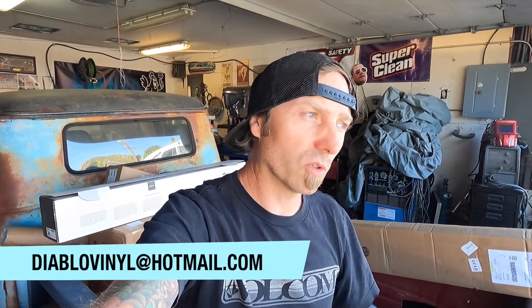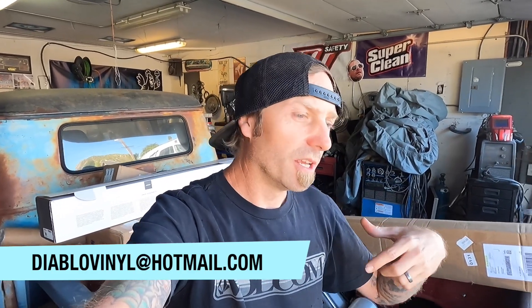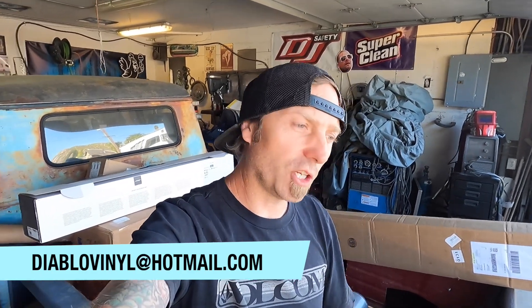If you or somebody you know has a 73 to 75 Blazer, please leave a message here. I will put my email up on the screen, and I'm going to delete this video as soon as I get one. Sooner or later I am going to find a candidate and we're going to get started. We will feature it on the channel on its own little sub-channel deal, start to finish — you guys will get to watch the whole thing.